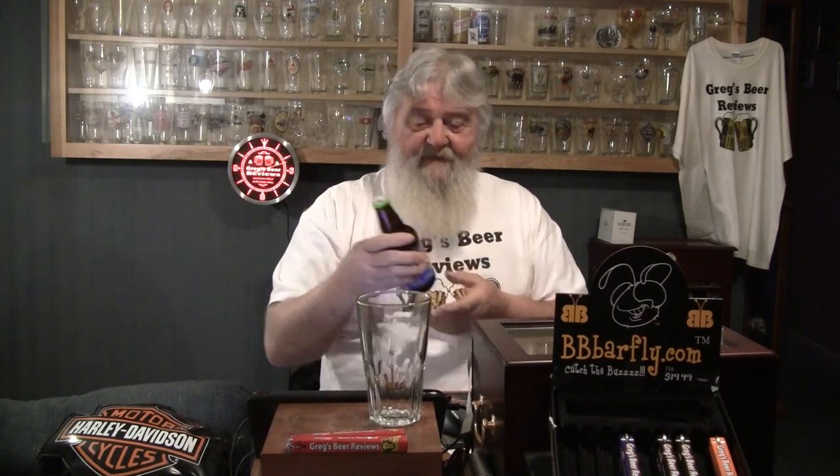Hello everybody, thanks for stopping by Greg's Beer Reviews today. This should be a real treat. I have not had any Fat Heads beers before, and they're out of North Olmstead, Ohio. Patrick sent me this beer. This is a 7.5% ABV according to the label, and 87 IBUs on this beer.